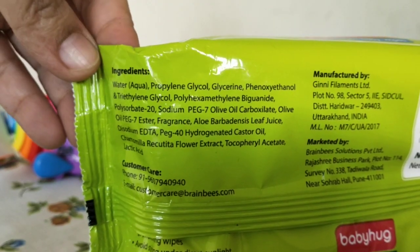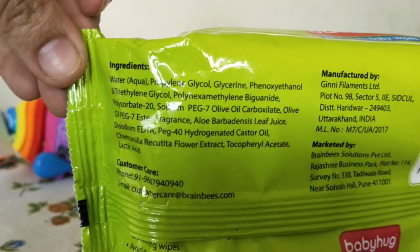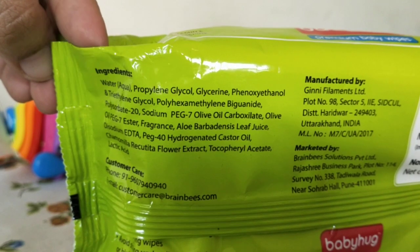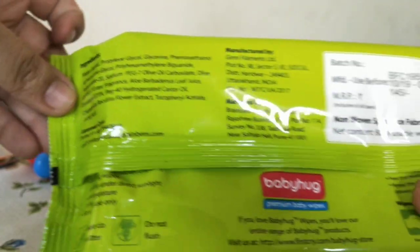These are the ingredients — I'm just focusing on them because a lot of mothers are very curious about ingredients. I will always recommend: please do read the ingredients before you buy them.